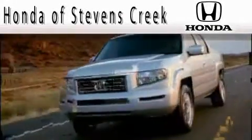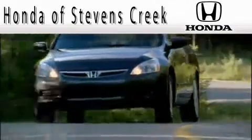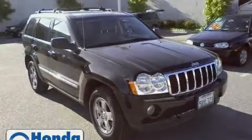Another fine vehicle offered by Honda of Stephens Creek. This is a 2006 Jeep Grand Cherokee, a vehicle with safety, comfort and space.